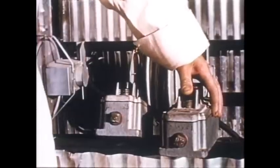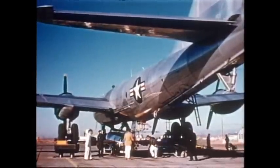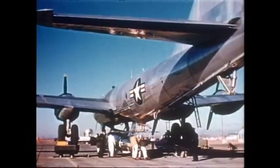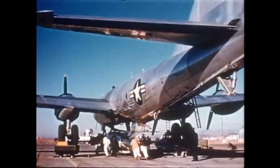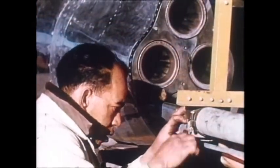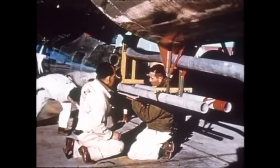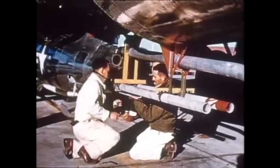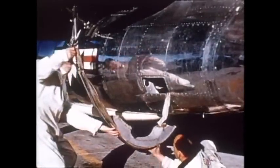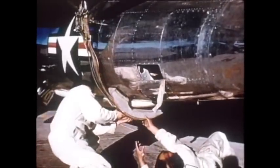The B-29 is lowered carefully over the waiting rocket ship. Crew members are ready to connect the X-1A to the launching rack of the B-29. All that remains now is locking the X-1A to the launching mechanism. Once in place, the sling straps will be removed and the sleek little aircraft will be moved to the fueling area.